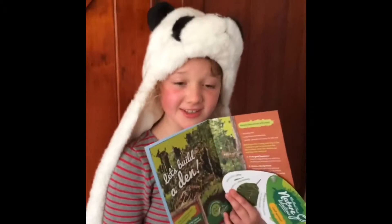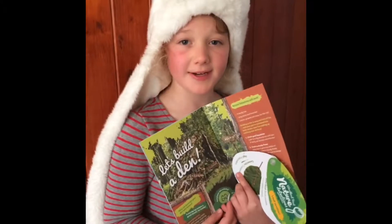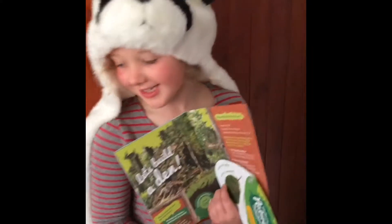So Anneliese, what are we going to do today? We're going to make a den and we're going to find lots of different leaves. Oh, and you've got your leaf spotter there in your nature detective guide. Yeah. Okay, let's go!